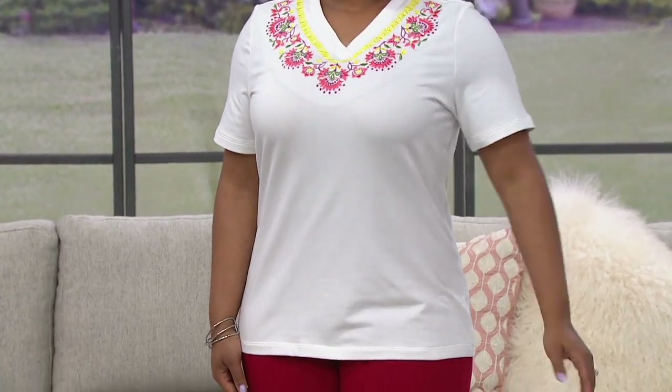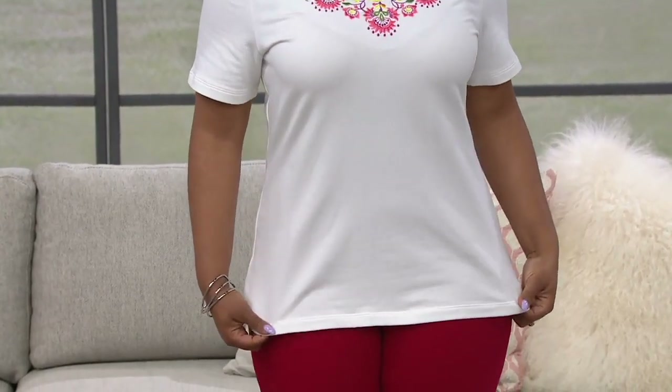Coming up here in a little bit — here is Talia's top if you are admiring it and how beautiful the embroidery tied back to the crochet. This from Denim and Company is their short sleeve embroidered top for under $30. And this is the first time we'll be able to talk about extended sizing in this show as well.